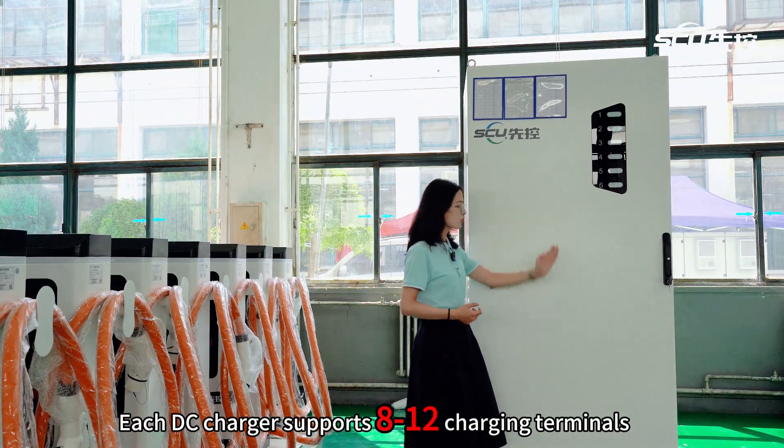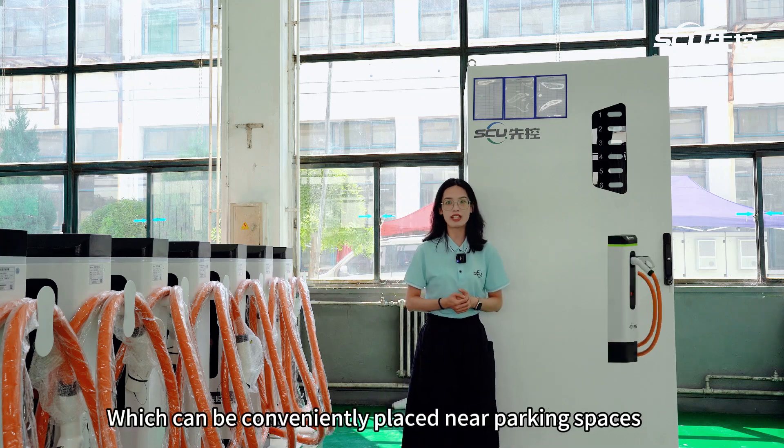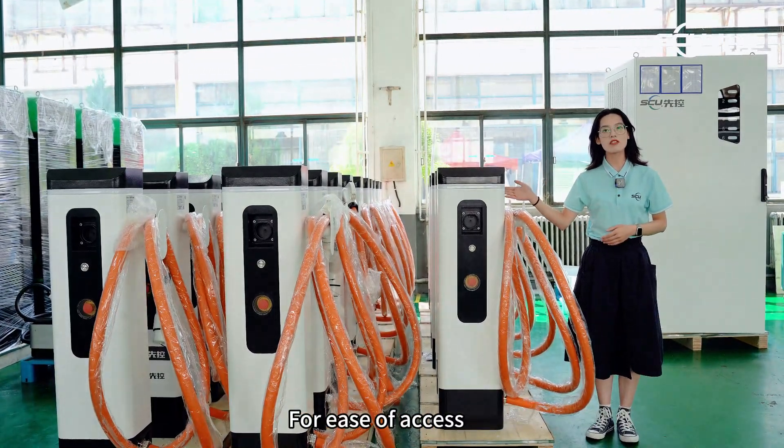Each DC charger supports 8 to 12 charging terminals, which can be conveniently placed near parking spaces for ease of access.